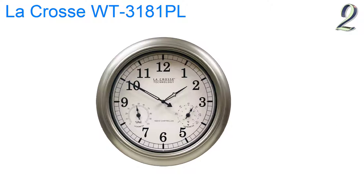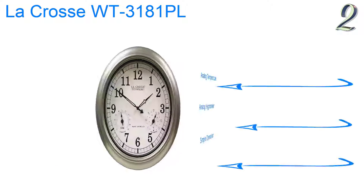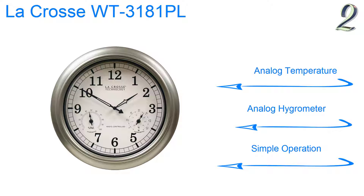At number 2, this 18-inch clock looks good indoors or outside — the LaCrosse Technology WT3181PL — and has two small interdials that measure temperature and humidity. You also have a choice of four U.S. time zones to pick from. Features analog temperature, analog hydrometer, and simple operation.